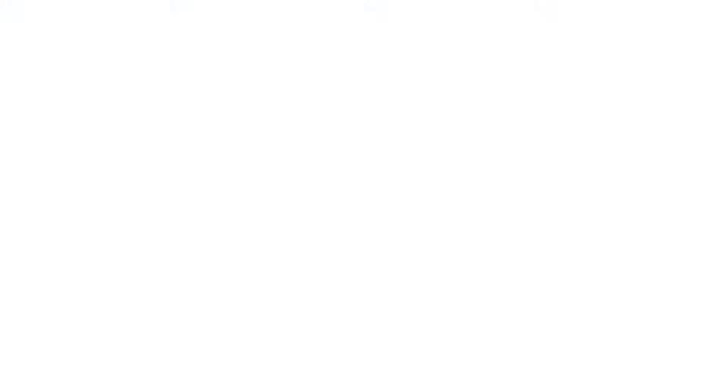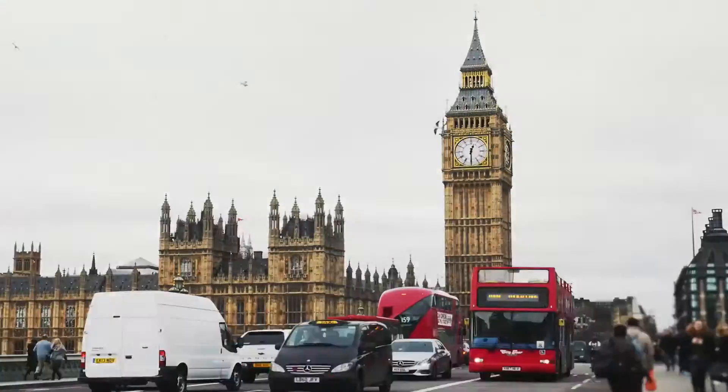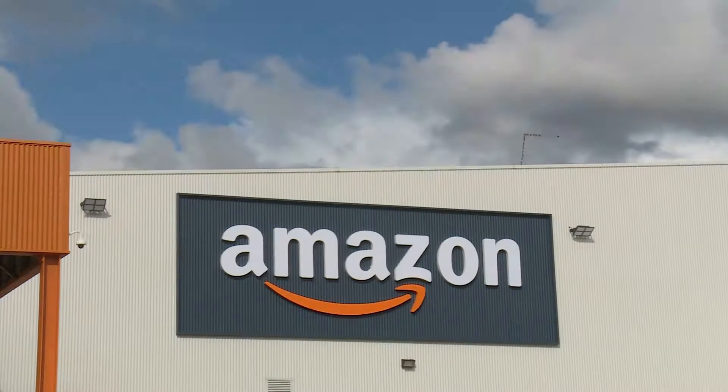ZipClip's used extensively throughout the globe. A lot of the big brand companies use this — a great number of Amazon buildings, for example.